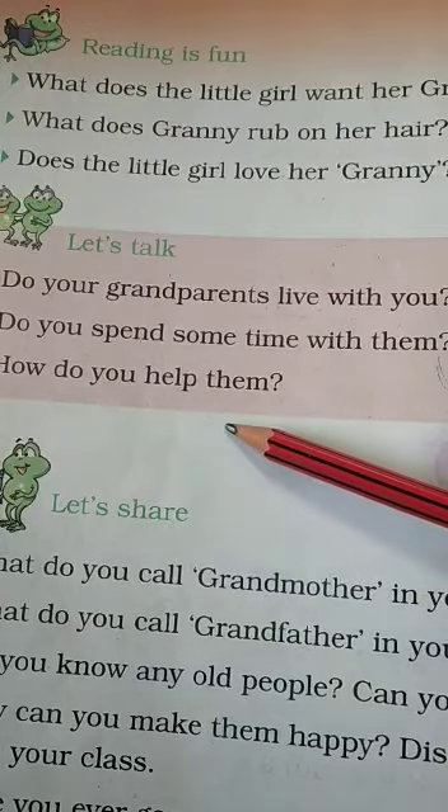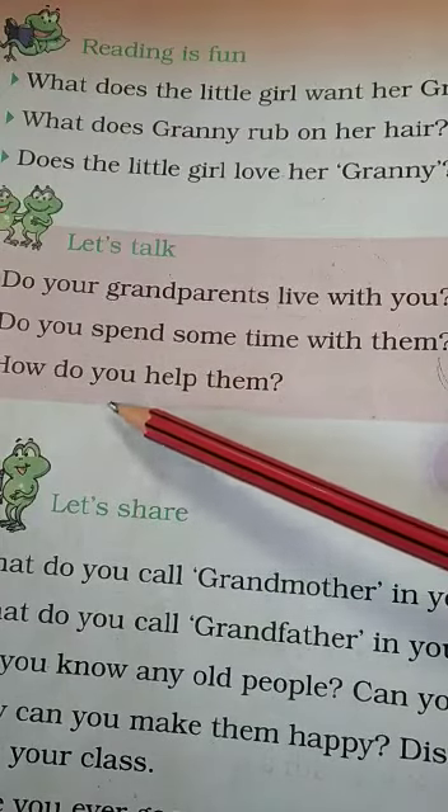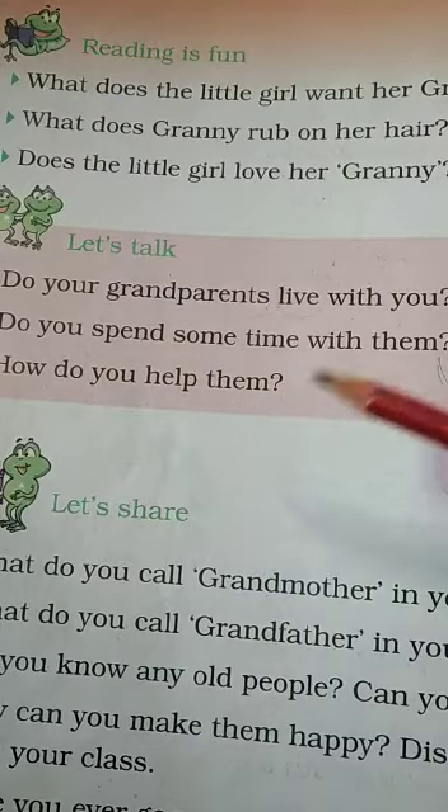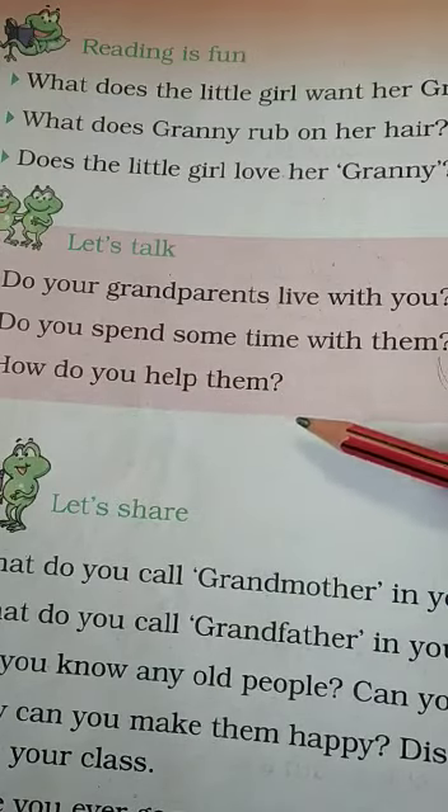How do you help them? I help them by making them tea and bringing their books to them. I help them by cooking for them.